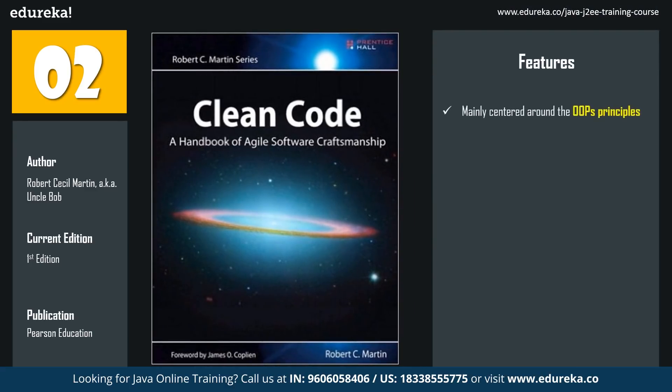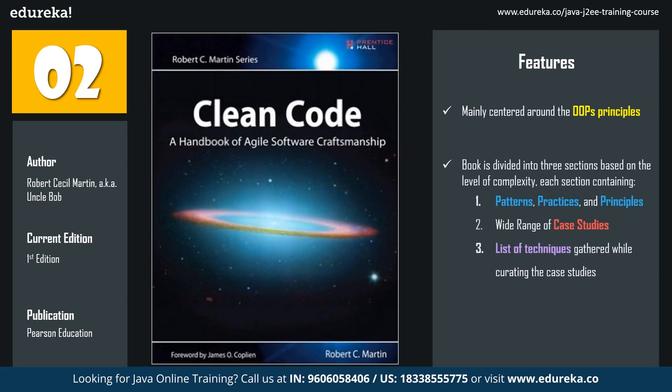This book is mainly centered around object-oriented principles and is divided into three sections based on the level of complexity. The first section covers the patterns, practices, and principles which are the pillars for writing clean code. The next section covers a wide range of case studies in ascending complexity order. Finally, the third section focuses on a list of techniques gathered while curating the case studies. This book will give you a strong base for building knowledge on Java and teach you various programming techniques and practices.